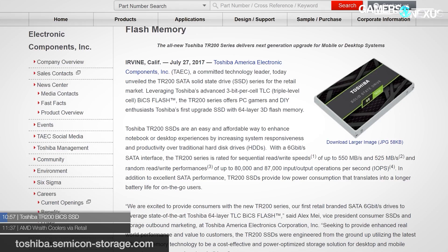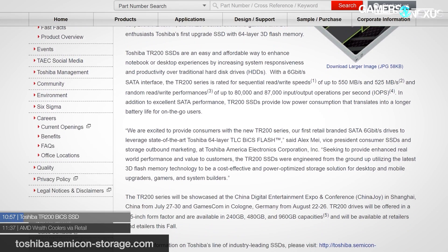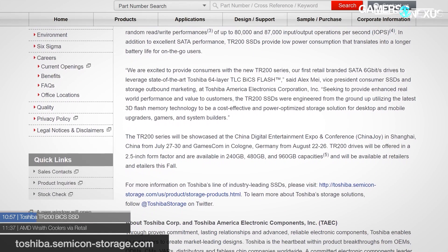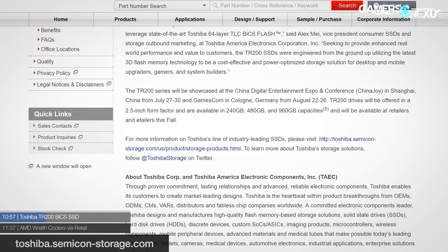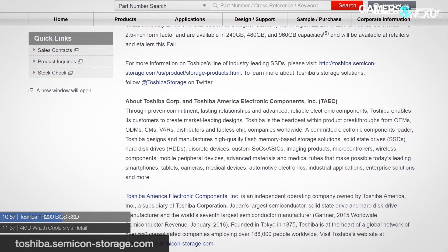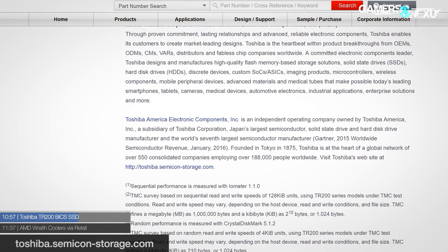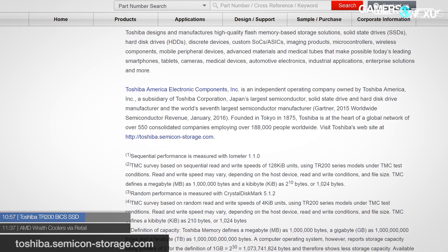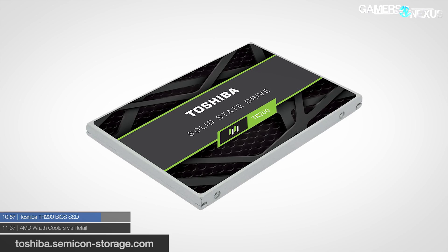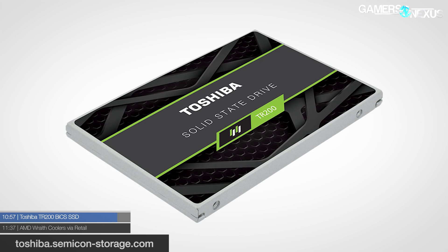The final new product to talk about is the OCZ TR200 from Toshiba, which is an entry-level SSD and the company's first to use the BICS flash — BitCost Scalable flash based NAND. The new SSD replaces the previous TR150 and comes in capacities of 240 and 960 gigabytes with one in between. The drives come with a three-year warranty and advertise a 240 terabytes written total endurance rating, all on a SATA 6 gigabit per second interface. It will be aimed at entry-level system builders and first-time upgrades from hard drives, with availability expected this fall and no word on pricing yet.